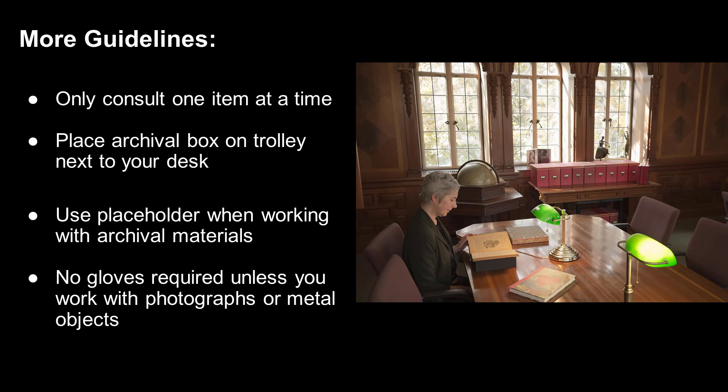In the reading room, you will be asked to only consult one item at a time. This means either one rare book or one folder from an archival box at a time. If you work with archival collections, the box of archival materials will be placed on a small trolley next to your desk.